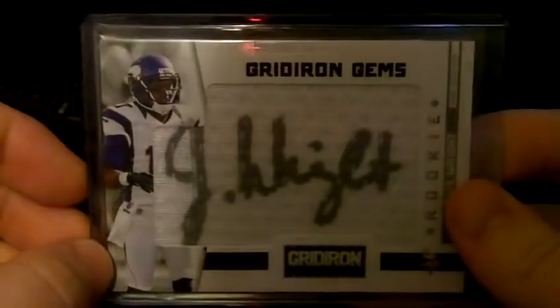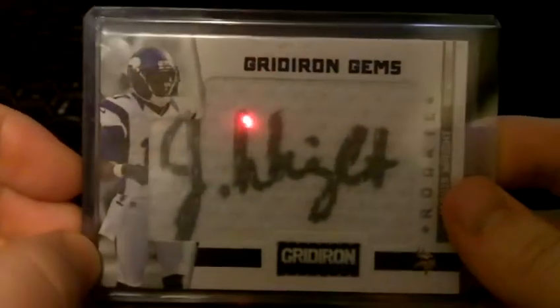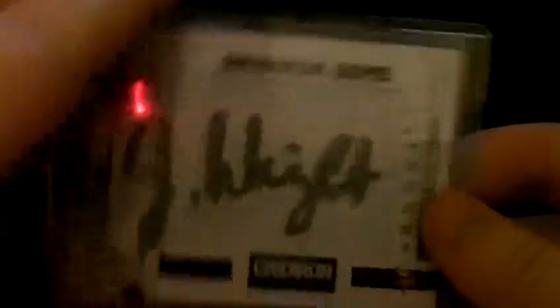He plays for the Titans now. Then we got a Jarius Wright autograph out of Gridiron, his rookie year, which would have been 2012 as well. He had two touchdowns this weekend against Seattle. That's numbered 77 of 299.